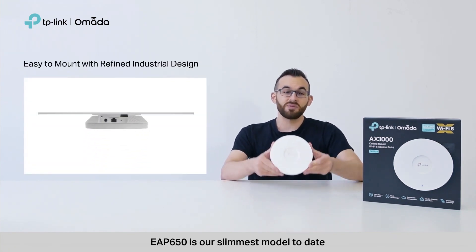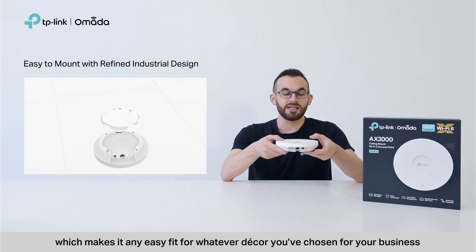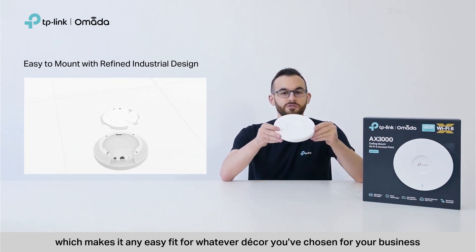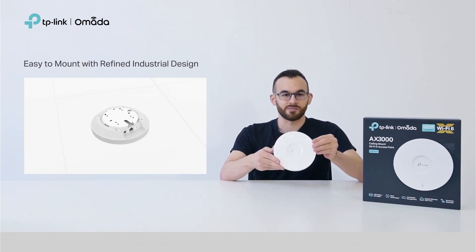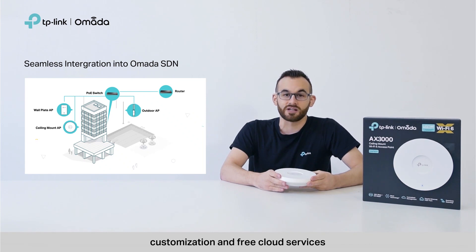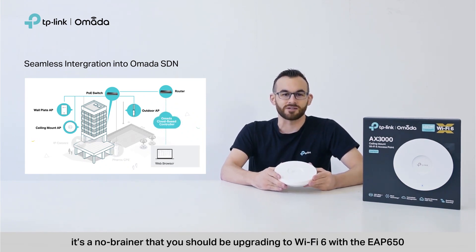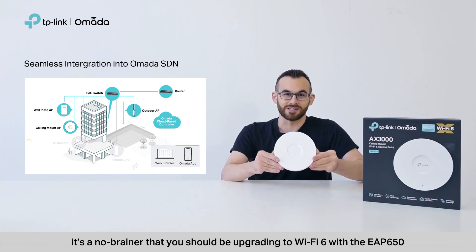EAP650 is our slimmest model to date, which makes it an easy fit for whatever decor you've chosen for your business. Add in Omada's simple management, customization, and free cloud services, and it's a no-brainer that you should be upgrading to Wi-Fi 6 with the EAP650.